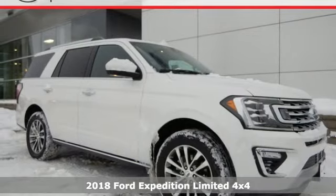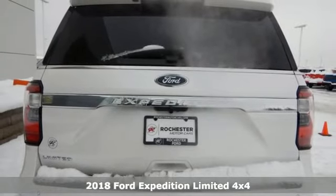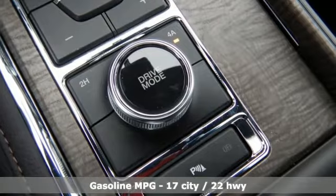Here's a 2018 Ford Expedition. This Expedition can handle a boatload of people and the boat too. You'll look forward to every drive with features like these.